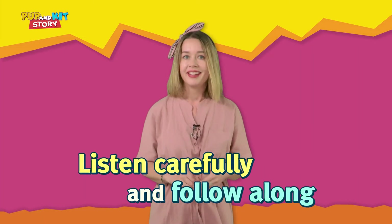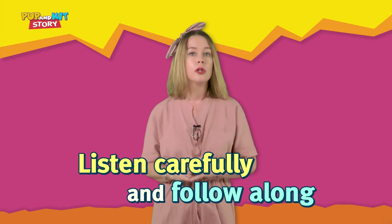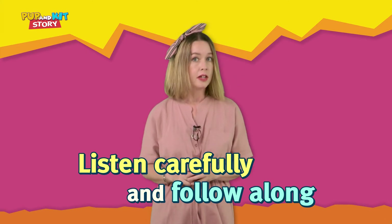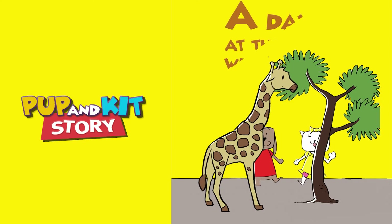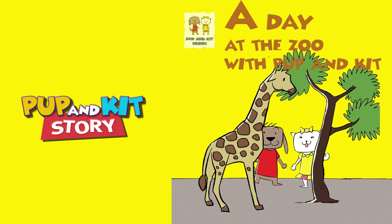Let's watch one more time to make sure everyone understood! Listen carefully and do your best to follow along! Okay? Ready? Here we go! A day at the zoo with Pup and Kit!